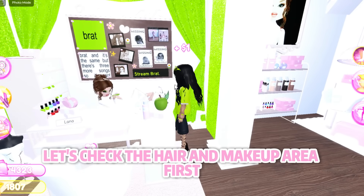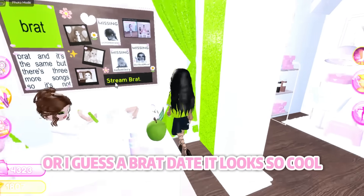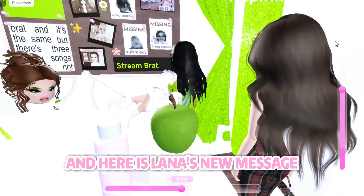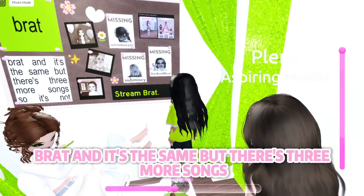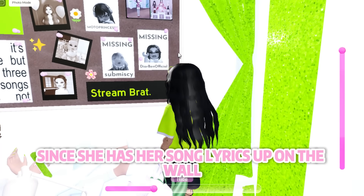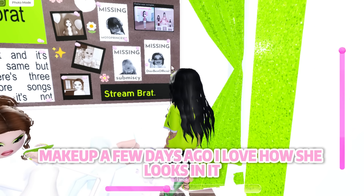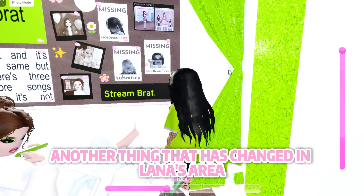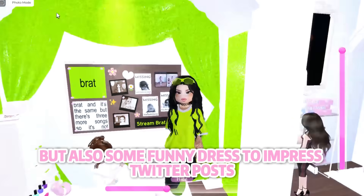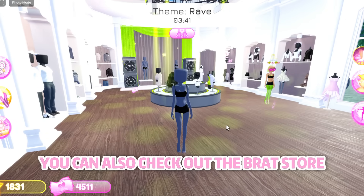Everything looks amazing and brat themed — there's so much green and brat posters are everywhere. In the hair and makeup area, Lana's nail station got a brat update. It looks so cool; it says 'stream brat' on the poster that gives you long nails. Lana's new message is 'brat' and there are three more songs. She seems to be a big Charlie XCX fan since she has song lyrics up on the wall. Lana also got the new Charlie makeup, and her headboard now features brat themed stuff plus funny DTI Twitter posts.